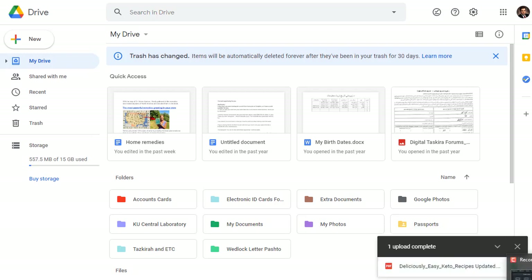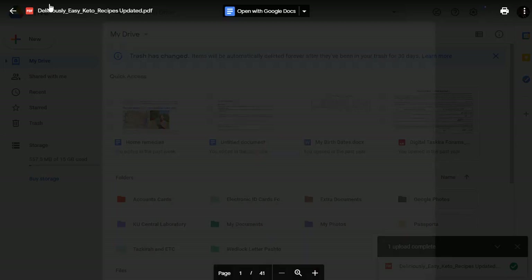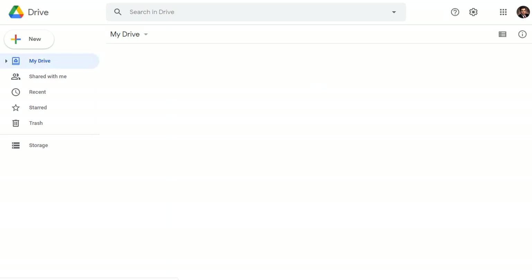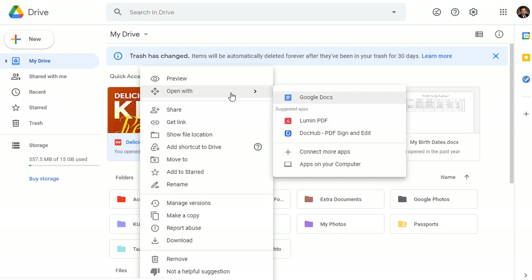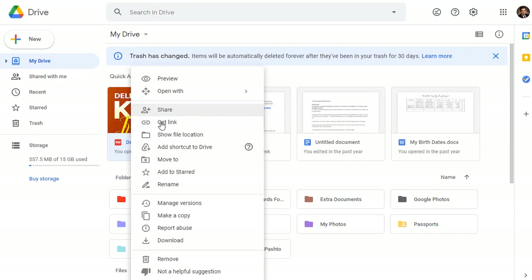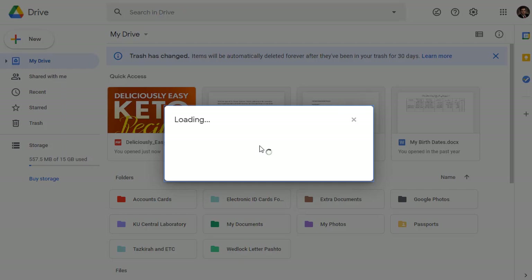Once it is uploaded to Google Drive, find your file and right-click on it. You will see 'Get Link' — simply click on Get Link. Once you click on get link, you can set the restrictions so that anyone with the link can view the file.